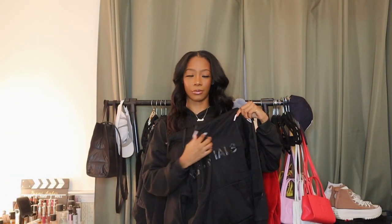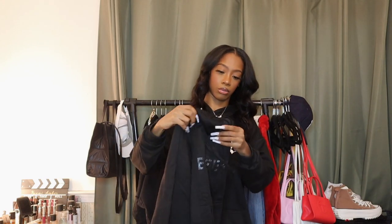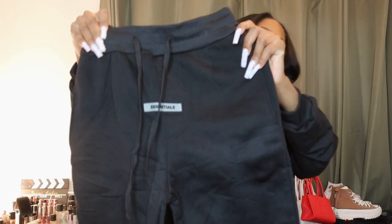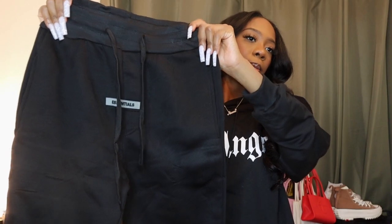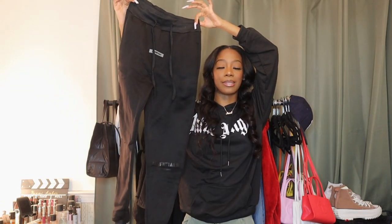Next I got this hoodie — it says Essentials Fear of God on it, though the font might not be exactly the same, and it has the Essentials tag on it too. Unfortunately this doesn't fit me, so I'll be giving it to my sister who was begging me for it. It's super cute, another casual streetwear vibe — Really She is the way to go for streetwear dupes. I also got the matching Essentials bottoms which have working pockets and an adjustable drawstring, but those won't fit me either, so my sister is getting those too.